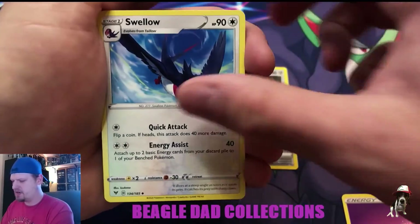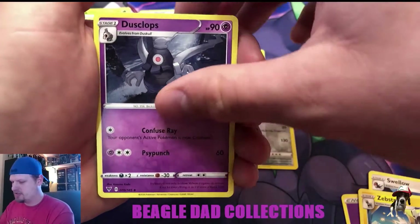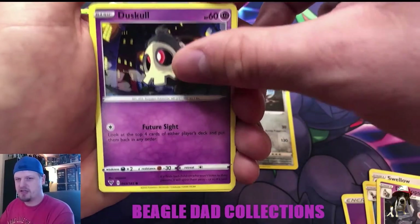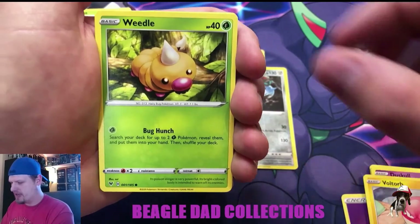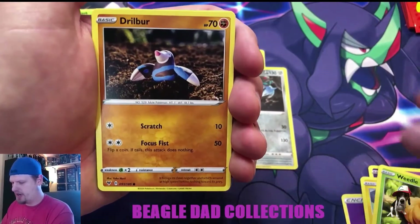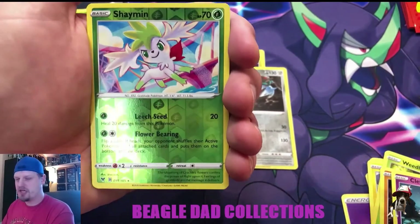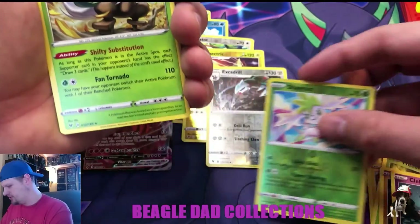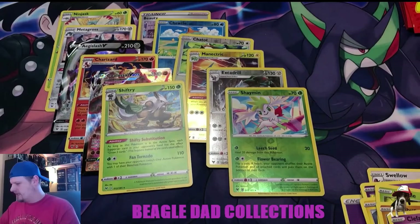Still haven't pulled an Amazing Rare yet, but the best part about them is they can be in any pack, even a green card pack, so you always have to be vigilant. Last pack — hoping for a little last-pack magic here on an Amazing Rare. Pulls: Duskull, Clefairy, drill... no Amazing Rare. A reverse Shaymin into a Shiftry.